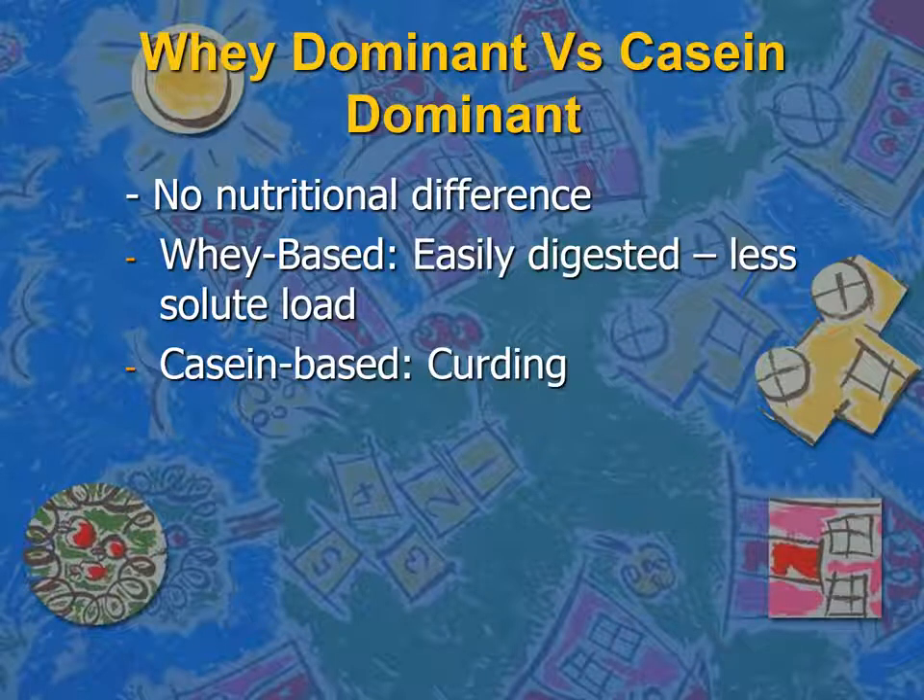Another type of formula is the whey-dominant, where the whey portion of the protein is the major content, versus the casein-dominant formula. Nutritionally they are not different, but the whey-based formula is easily digestible with less solid load, while the casein-based formula, which is not used nowadays, leads to curdling and can be complicated with milk bezoar.